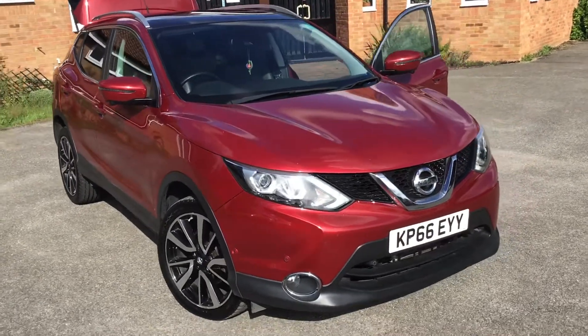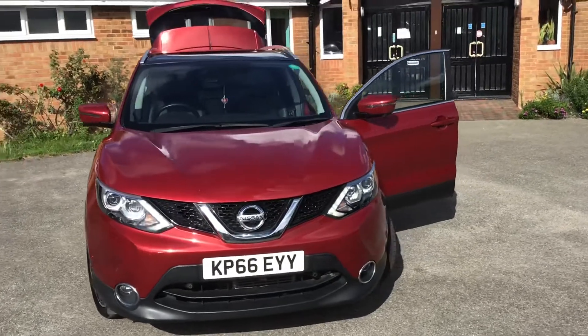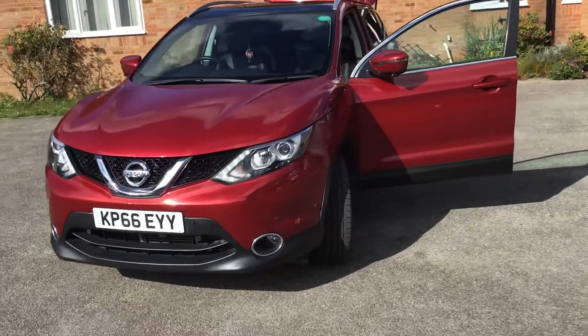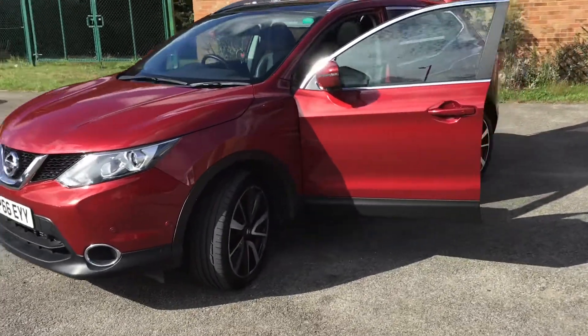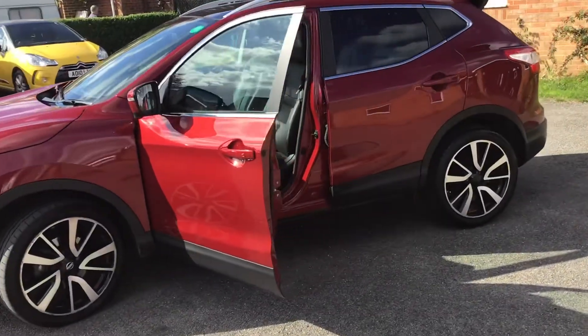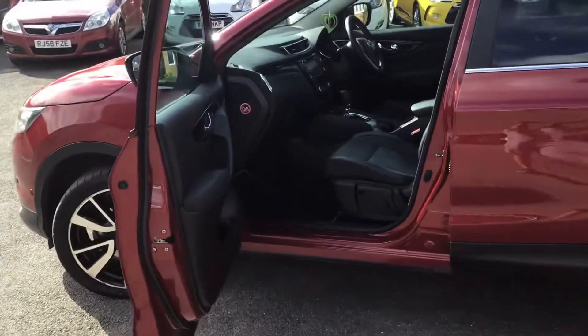This one's a top of the range Qashqai diesel auto, the Tecna model with the full leather trim, cameras — you name it, I think these cars have got it. Even tell you if we're going a bit too fast. Diamond cut alloys, full leather trim — we'll probably have a look inside there if the sun's not too bright.